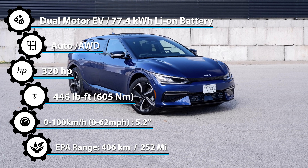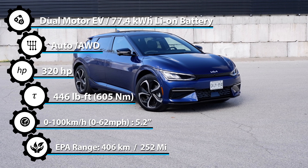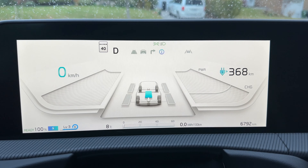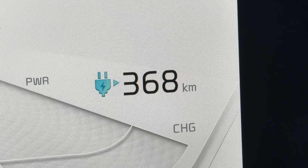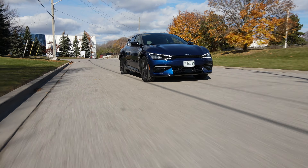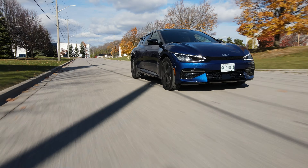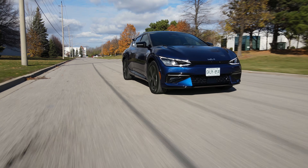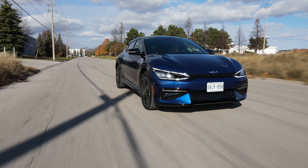This is a dual motor all-wheel drive vehicle with a single-speed automatic transmission and a 697-volt architecture. It makes 320 horsepower and 446 pound-feet of torque, with a 77.4 kWh battery and a rated range of 406 kilometers. For charging, AC Level 2 supports up to 10.9 kW; DC fast charging up to 350 kW, going from 10 to 80 percent in just 18 minutes. It also supports vehicle-to-load. The car measures just under 4.7 meters long, under 1.9 meters wide, weighs 2.1 tons, and has a 690-liter trunk.